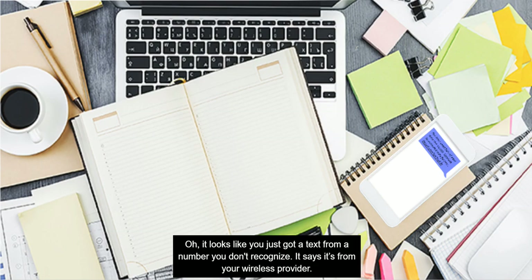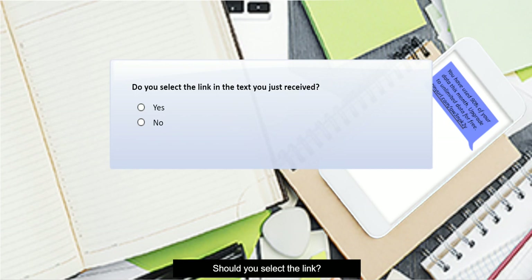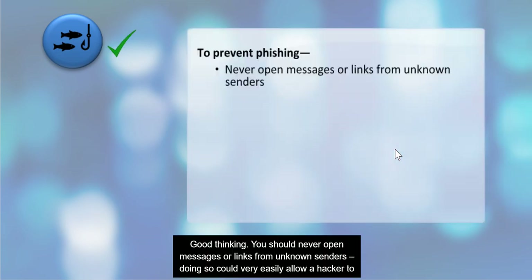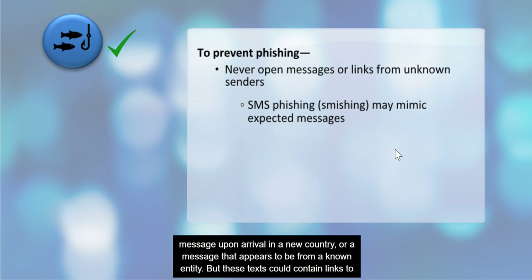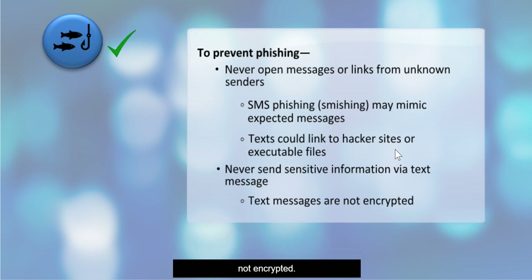It looks like you just got a text from a number you don't recognize. It says it's from your wireless provider. You should never open messages or links from unknown senders — doing so could very easily allow a hacker to access your device. SMS phishing or smishing attempts may mimic expected messages, for example, a welcome message upon arrival in a new country or a message that appears to be from a known entity. But these texts could contain links to hacker sites or executable files. In addition, never use text messages to send sensitive information. Remember, text messages are not encrypted.